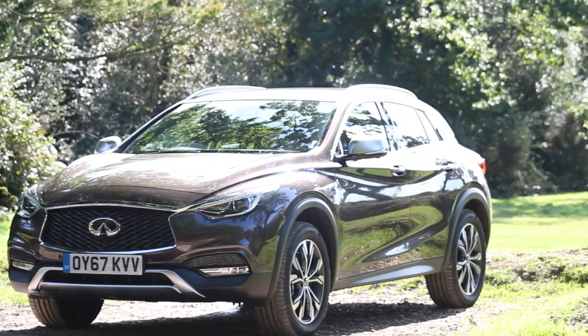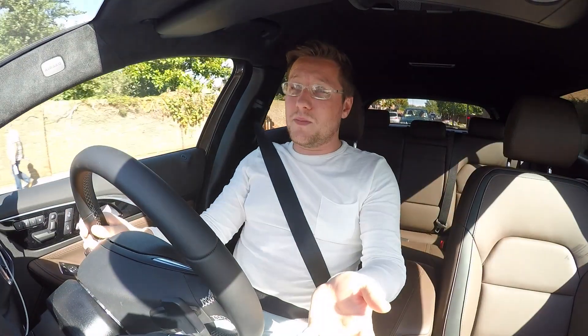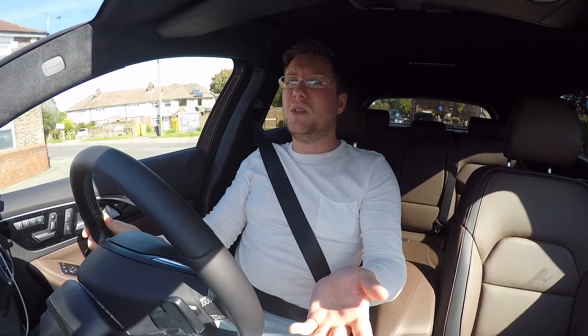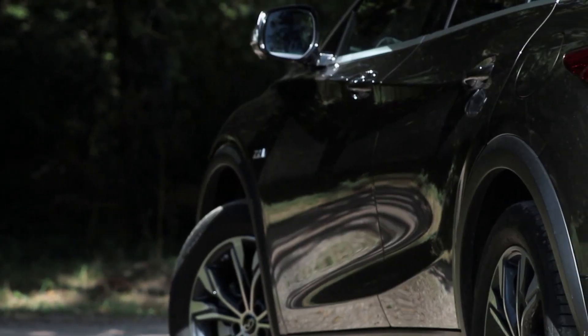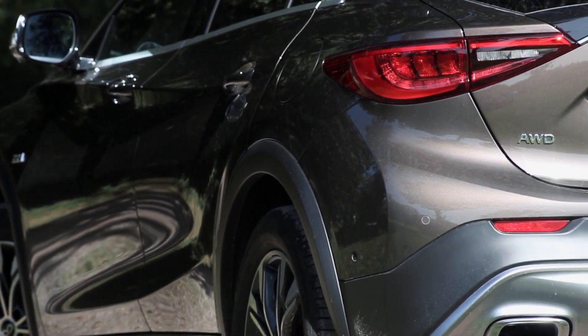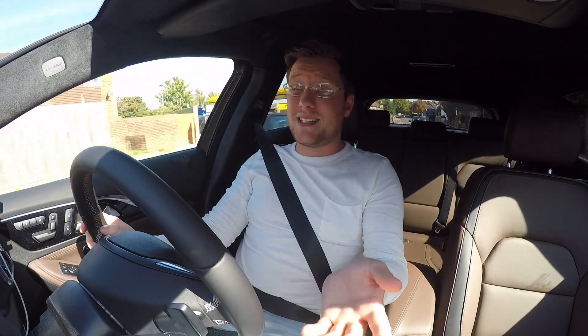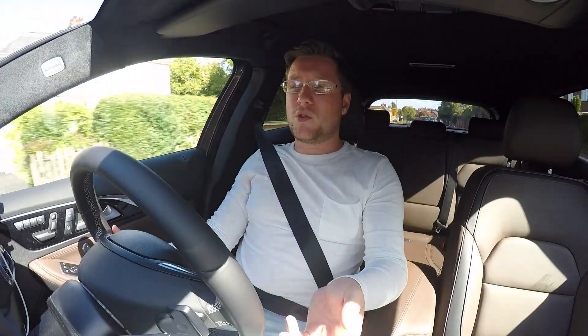If you drop your speed by five or six miles an hour, you'd see the economy improve drastically. Handling-wise, I'm impressed. For a higher vehicle, you'd expect it to lumber around corners but it doesn't. You feel quite fixed and it never feels like it's going to roll over or let go. The all-wheel drive gives you real driving confidence on the road.